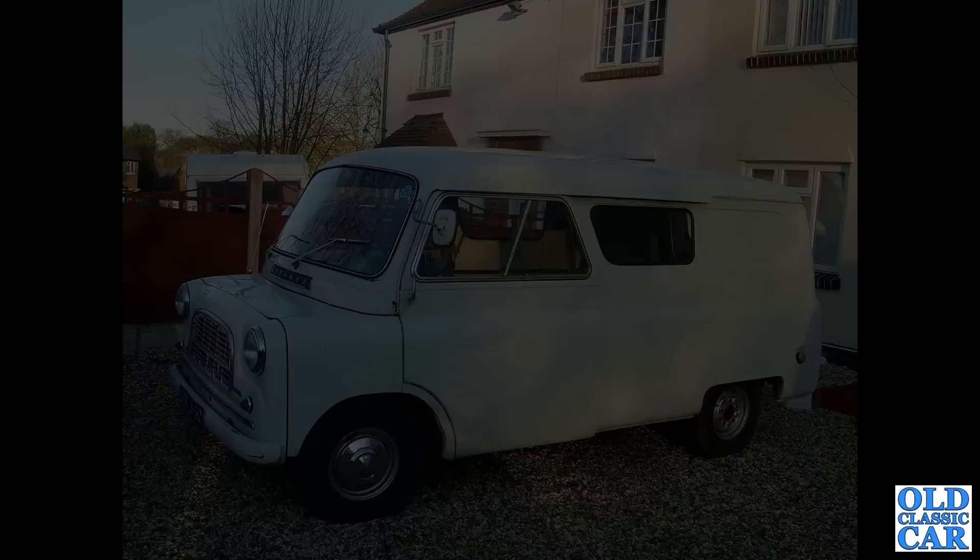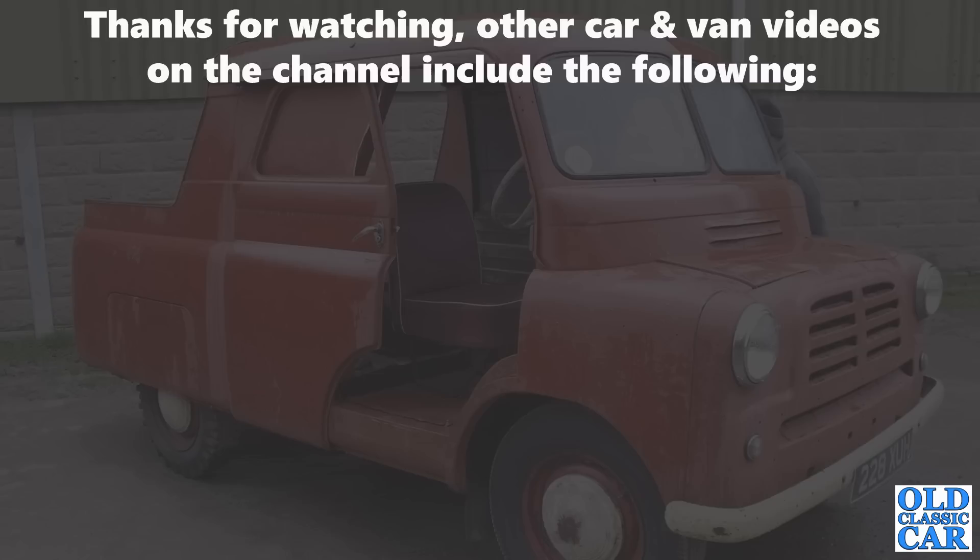I hope this little collection of Bedford CA photos was of interest. All comments are very much welcomed — whether you're a fan of CAs or can't stand the sight of them, I'd love to hear from you in the comments. There are plenty of videos on here about classic vans, pickups, and commercial vehicles, so please have a look around. There'll be more videos along very soon, so bye for now.